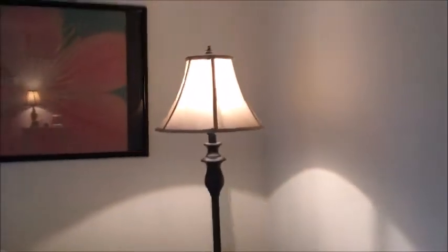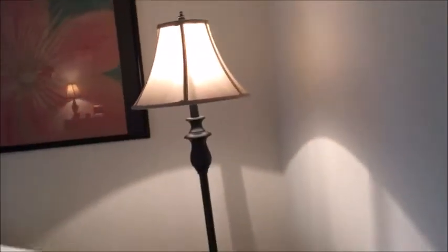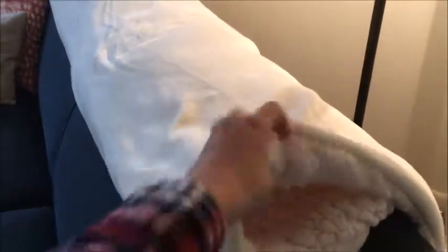That lamp is also from my parents' friends. This blanket is my favorite blanket — it's like super soft, it's from TJ Maxx. And that's the living room.